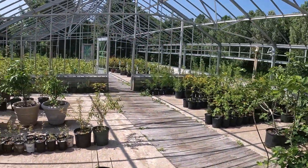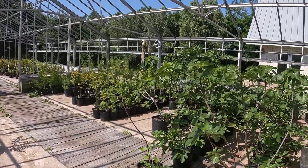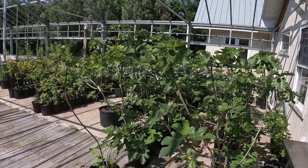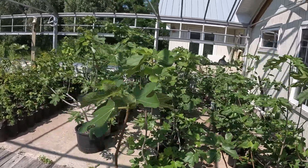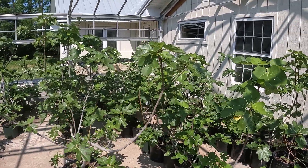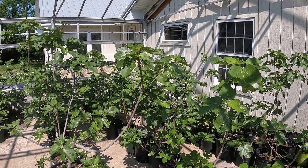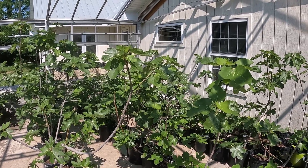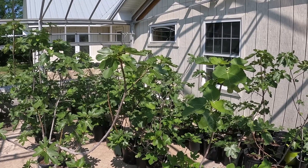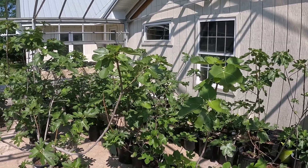Walking out into the greenhouse, everything has green leaves and the fruit is coming. In this area are the figs — three different sizes, and they're fantastic. They taste so good off the vine and you do have to bring them into your garage in the wintertime. You can plant them outside but you have to cover them up with some leaves and a tarp. Kevin does have some videos on that.